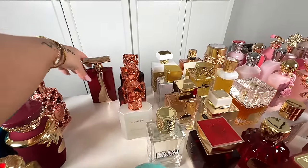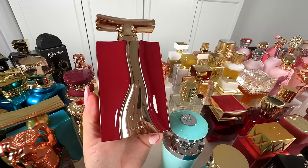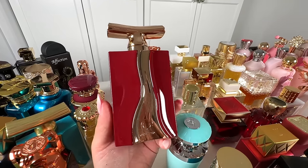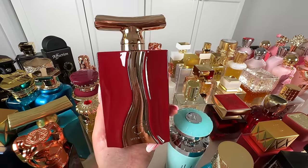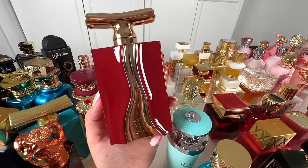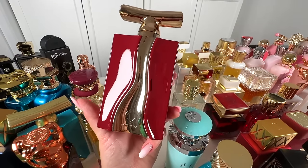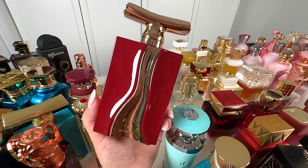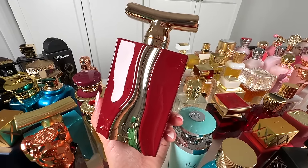And next, another Orientica — this is Rosé de Orientica. I would say this is a creamy dupe of Rose's Mask from Montal with slight Delina touches as well. You can think of it as a mix of Rose's Mask from Montal and Delina from Parfums de Marly. I give it 9 out of 10 — the performance is incredible and the scent is lovely. If you like sweet, creamy roses, then this one is phenomenal.